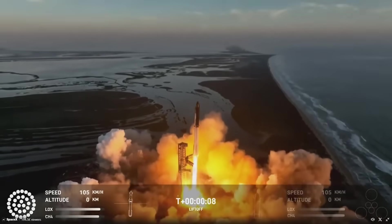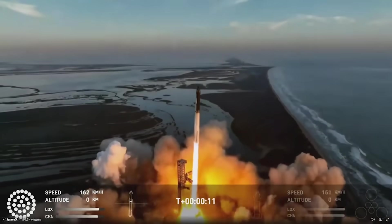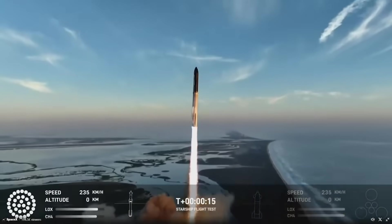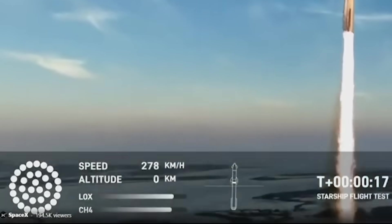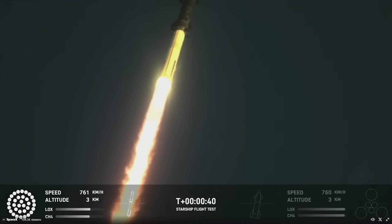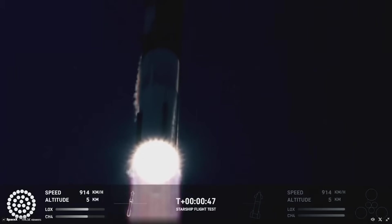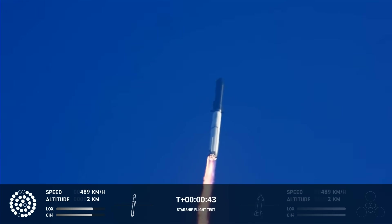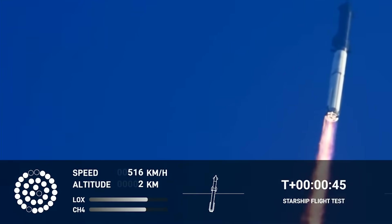This was much faster than the first integrated test flight, which was by design. Soon after, the vehicle began accelerating with all 33 Raptor engines working properly, as indicated by the flight data provided at the bottom. At T-42 seconds, SpaceX switched camera angles, giving a great view of the bottom of the booster, where all 33 Raptor engines were still working without a single engine missing. It's important to point out that on the last Starship integrated test flight, by around 40 seconds in, there were already multiple engines missing.